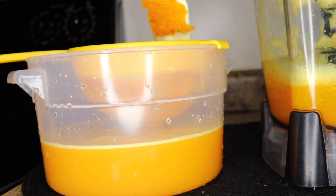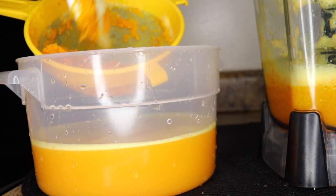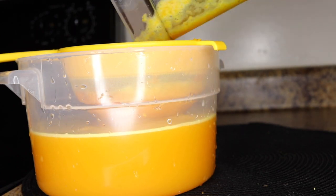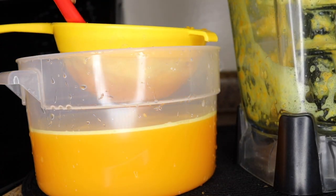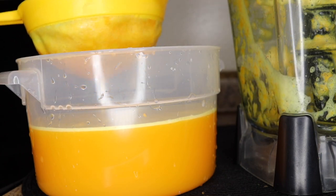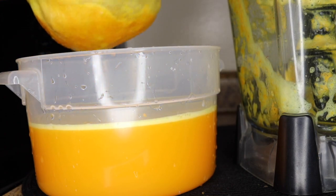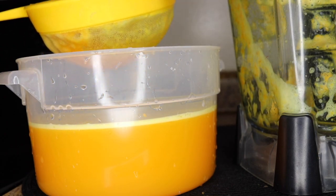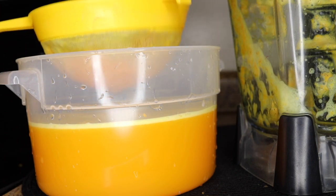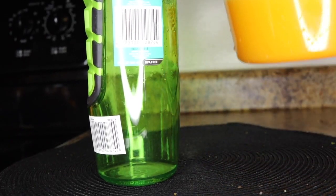One important tip: when you slice up your turmeric to blend, don't peel it — just make sure to wash it thoroughly. You don't need to peel because the peel has so many benefits we want to get into the juice. Strain everything well to get the juice, and you can keep the pulp to use later for skin brightening treatments — don't throw the pulp away.